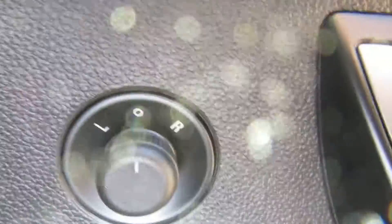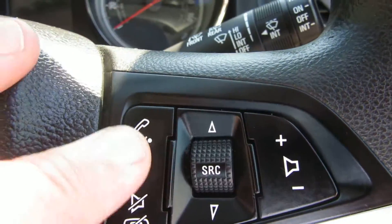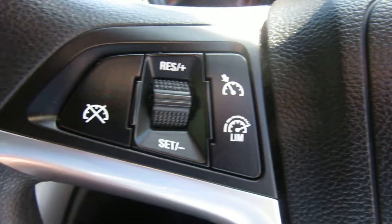Down here you've got your light switch with your fog light in the center. On the door you've got your electric mirrors and electric front windows. On the steering wheel you've got volume control and a Bluetooth telephone answering system. On the other side you've got cruise control and speed limiter.